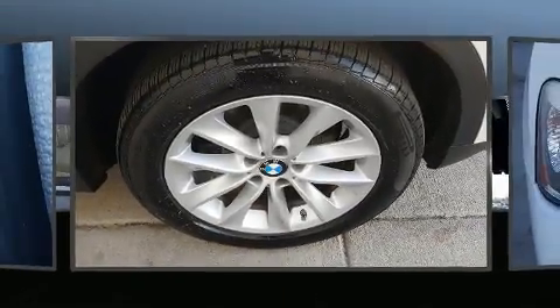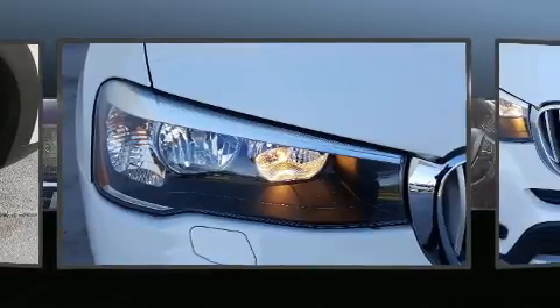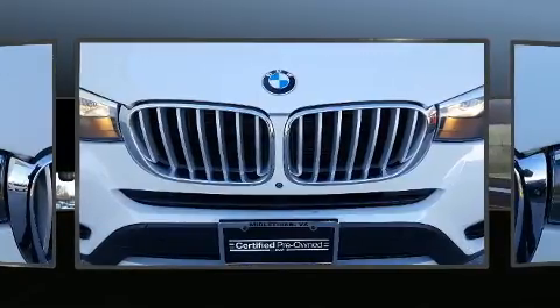BMW also prioritized safety and security with features such as dual front impact airbags, front and side impact airbags, and four-wheel disc brakes with ABS.